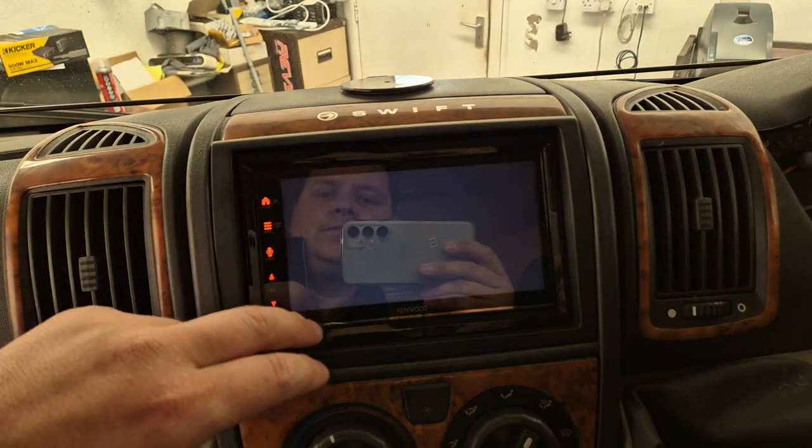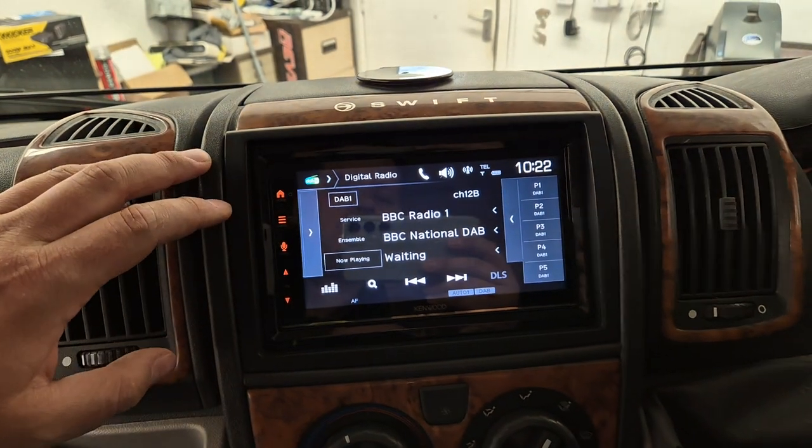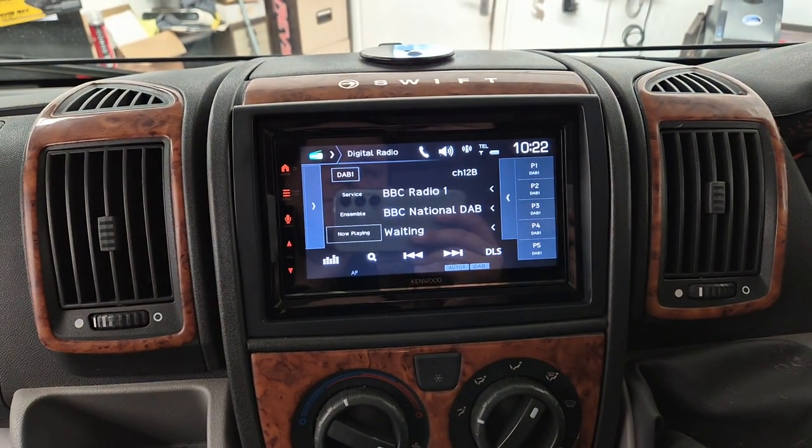We've also got DAB Stereo, FM Stereo, and the usual Bluetooth audio, hands-free, and mute streaming.